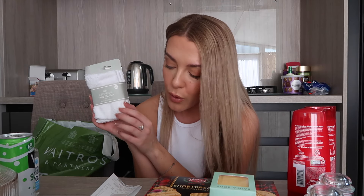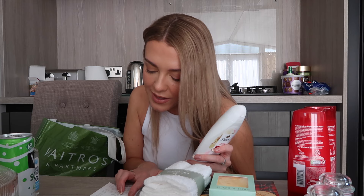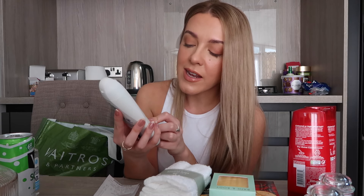I also picked up a pack of three bamboo face cloths — £1.49. I love these for properly cleansing my face and taking my makeup off. They never stay white so I don't know why I keep buying them, but they are really good! I also picked up a winter spice and jasmine body wash for £1.49 — no sulfates in it. I opened it in the shop and it smells so nice. I love a good body wash.